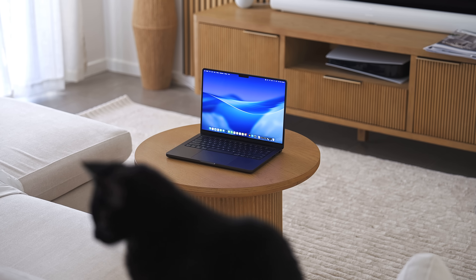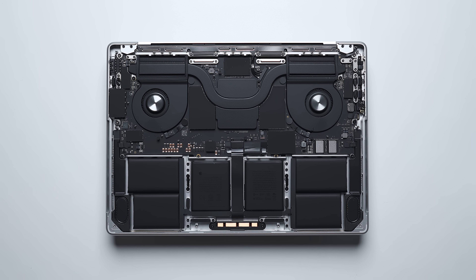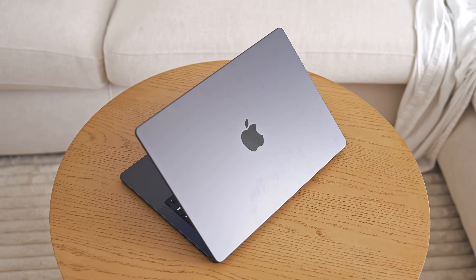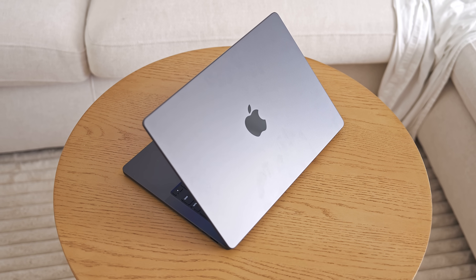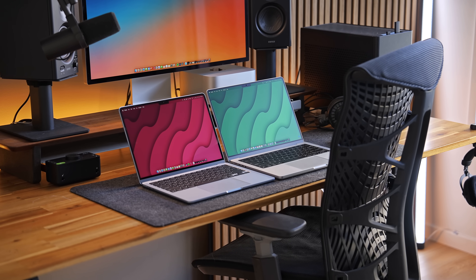And then you've got the super powerful MacBook Pro with the Pro Apple Silicon chips on the other end. But there's one other option right in the middle that Apple kind of forgot about for a few years, one that they've been quietly refining in the background. And that is the MacBook Pro — kind of like a hybrid embracing some of the best features of both.